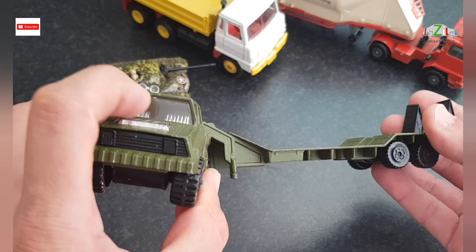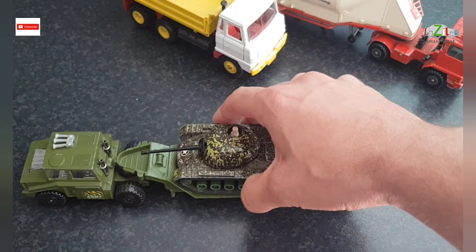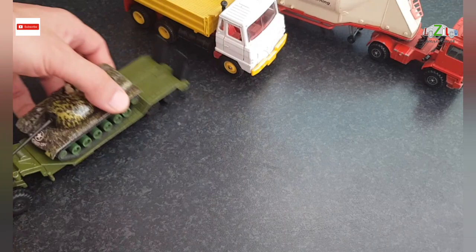The stickers are good, windscreen is good, all the bits and pieces are on the car — that's pretty good. And we've got the tank on it, so it's quite nice.